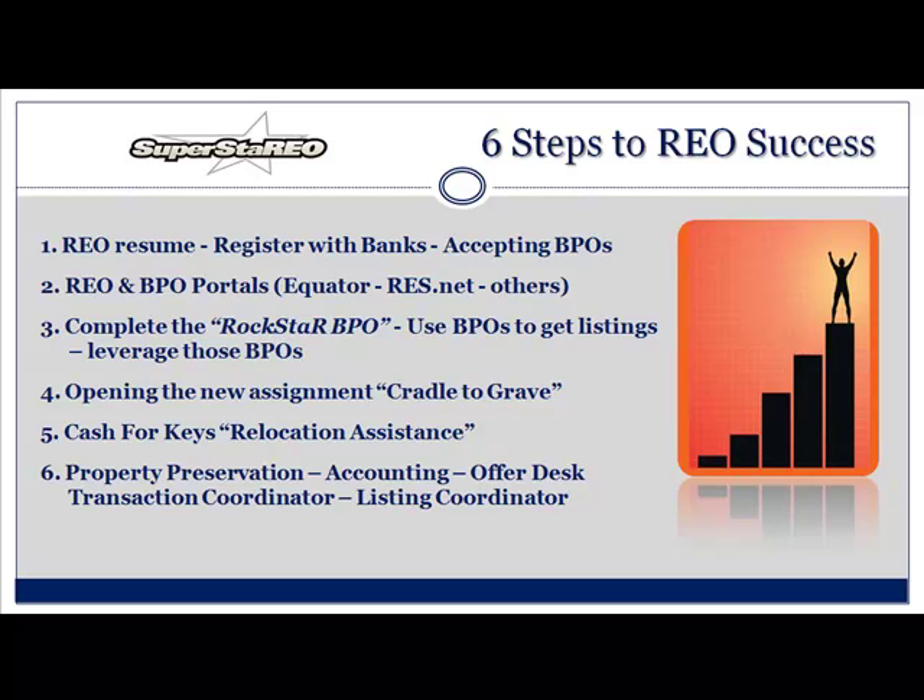Number three: complete the Rockstar BPO. You need to stand out with your BPO. It's a way for you to get your foot in the door with the banks — it's kind of like a lottery ticket, if you will. Use those BPOs to get the listings, leverage the BPOs to get the REO. Step four: opening the new assignment — cradle to grave. Step five: cash for keys, or relocation assistance. And step six: property preservation, accounting, the offer desk, transaction coordinator, and the listing coordinator. So many important moving parts that need to be handled.